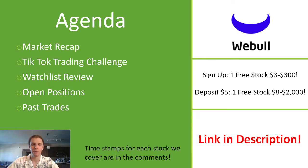Quick plug: Webull is giving away a free stock between $3 and $300 if you sign up using the link in the description below. If you just deposit $5, you get another free stock between $8 and $2,000 — so $11 right there for a $5 investment. I have Webull as another trading account alongside TD Ameritrade, and I do like Webull's charts.